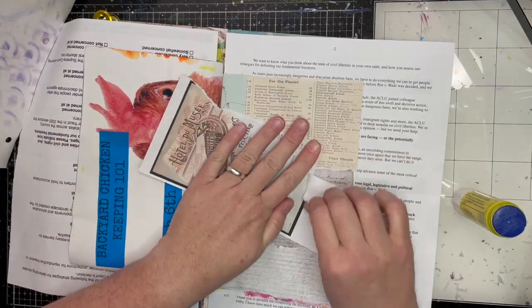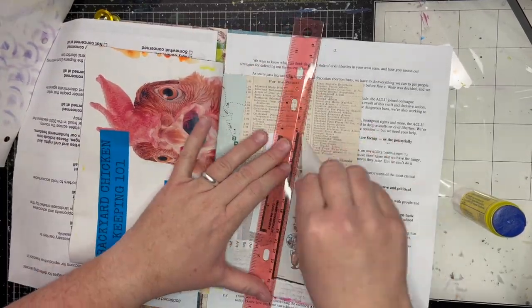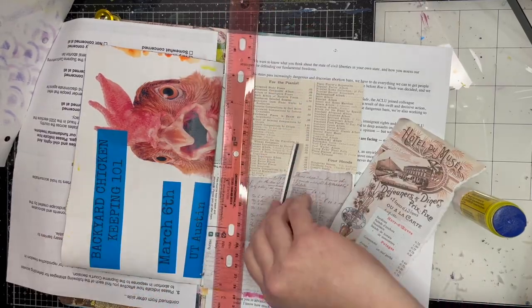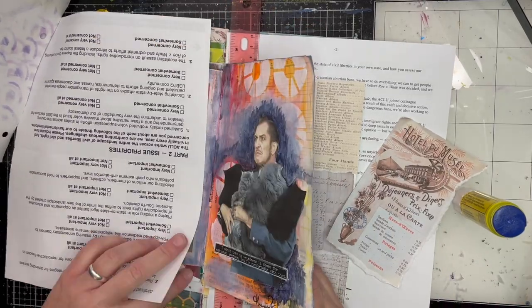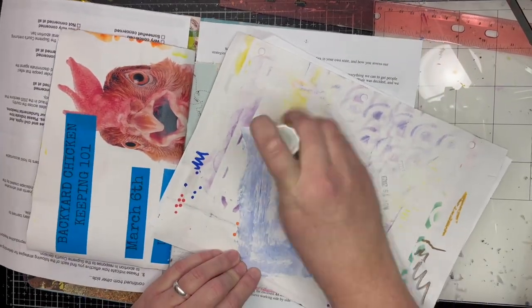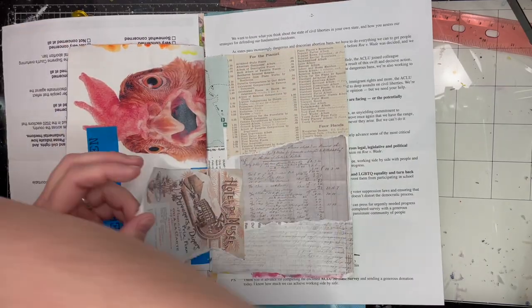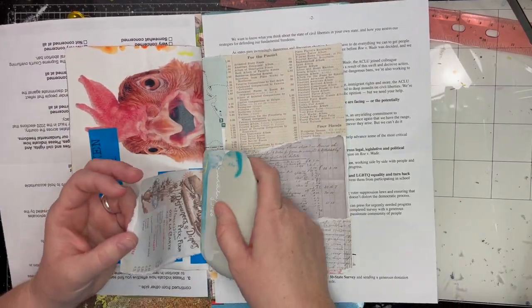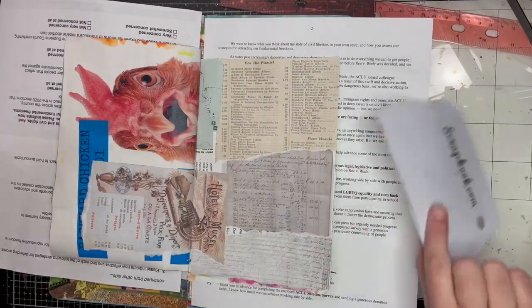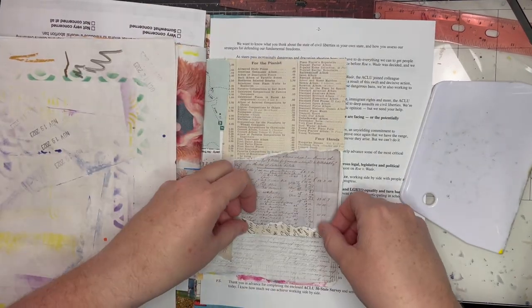We are currently putting some scrap pages, some various scrapbook papers, ephemera, a few printables — that kind of stuff down to cover up this beautiful chicken flyer and what was a state parks map at one time. You can make a junk journal out of anything, y'all. It's fantastic.